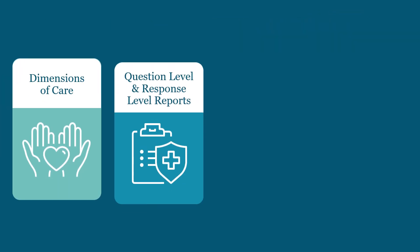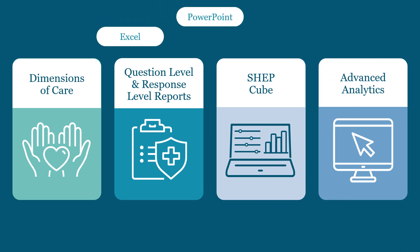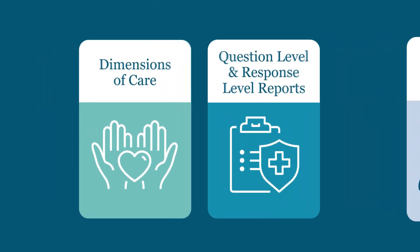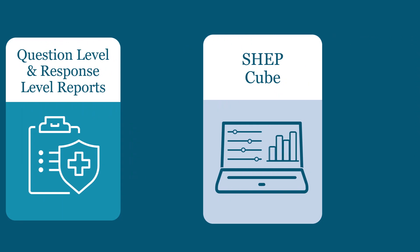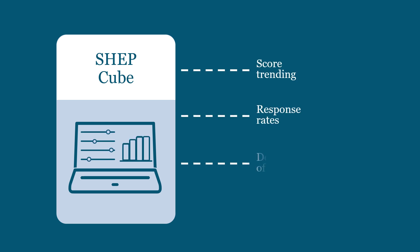The SHEP survey results are delivered in various types of reports including Excel, PowerPoint, and Word-based documents. For example, dimensions of care, question level, and response level reports each emphasize different key aspects of the results. In addition, the SHEP Cube is an interactive analytics platform that allows users to apply preset views or customize their own report to include score trending, response rates, and demographics of respondents.